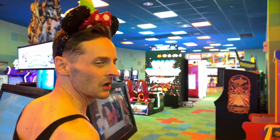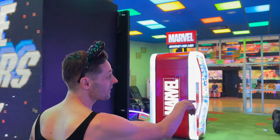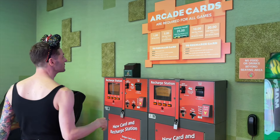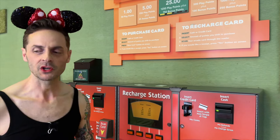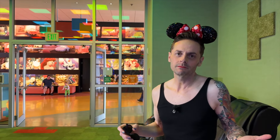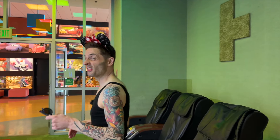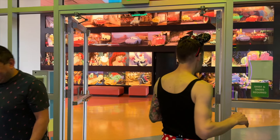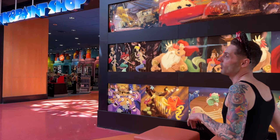Oddly, the arcades are one of the few places on Disney property where you can't use your MagicBand — it's a different system. At the recharge station, you pay with a card or cash, select how much you want, get a card, and slide it into the games. The nice thing is that the arcades aren't a ripoff — you can load up a card with $20 or $25 and play for a couple of hours. Also note: there's no redemption center, no tickets on any machines, and no prize counter. It's all about the gameplay.